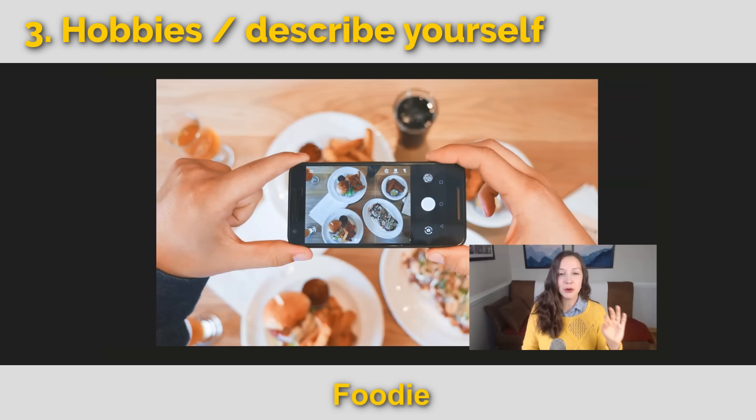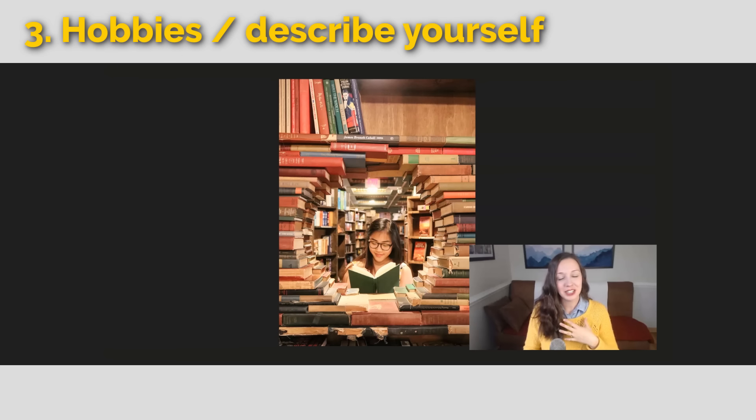This person is a foodie — a very modern word you'll hear all the time. A foodie loves to try new foods, cook and eat food, and maybe even take pictures of their food. Foodies are adventurous eaters who love every aspect of food. This person loves to read, and sometimes we call people who really love reading a nerd. It doesn't have to be negative — I embrace it. I am a nerd.